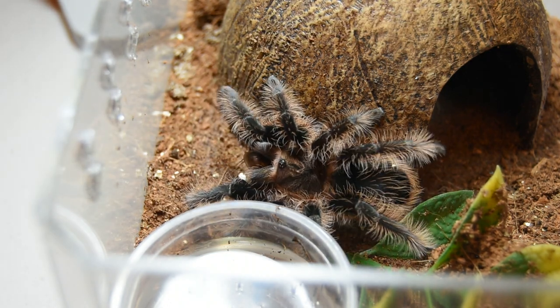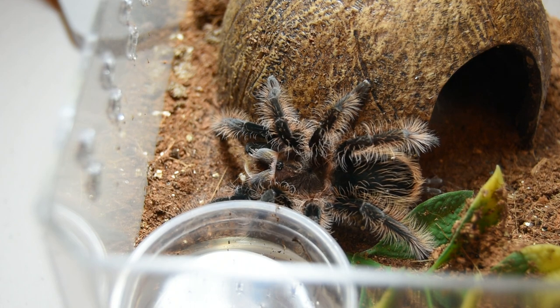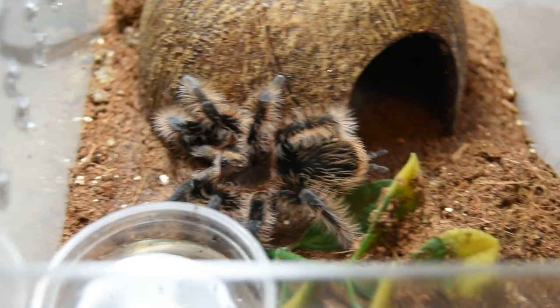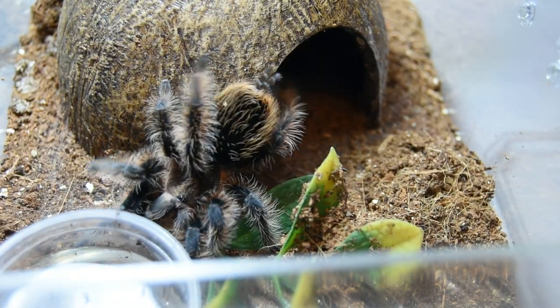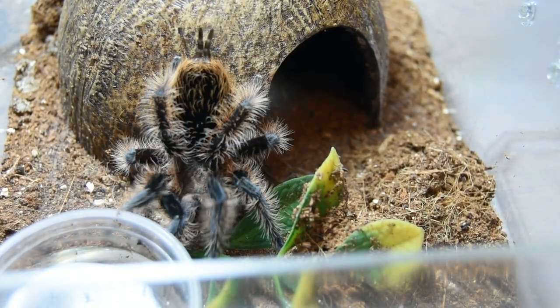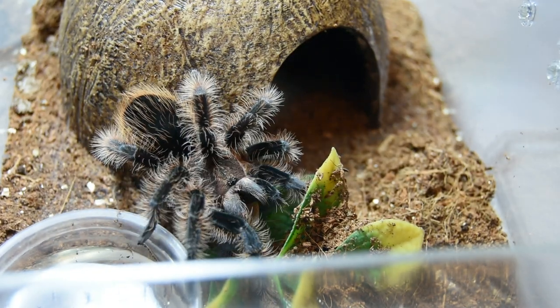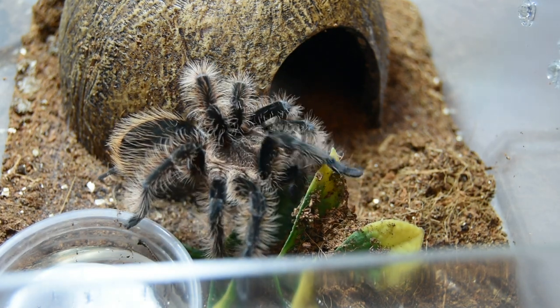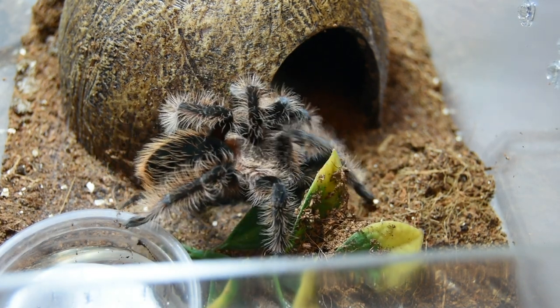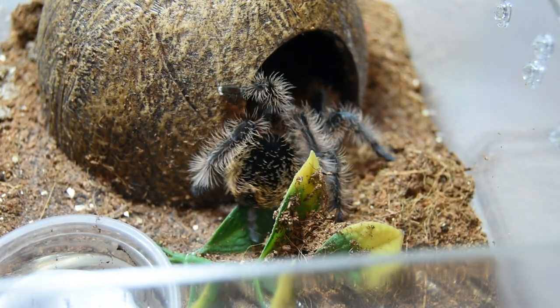There we go! Gotcha! L'elephant is a Honduran curly hair. Suspect male.